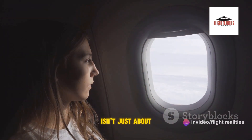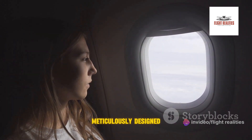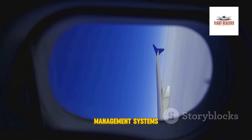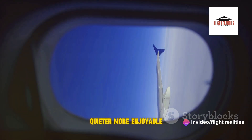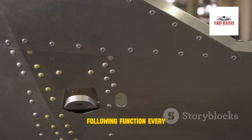But the A350 isn't just about efficiency — it's also about enhancing the passenger experience. The cabin is meticulously designed to offer maximum comfort. Larger windows let in more natural light, while advanced air management systems ensure passengers breathe cleaner, fresher air. Even the noise levels are significantly lower, making for a quieter, more enjoyable flight.